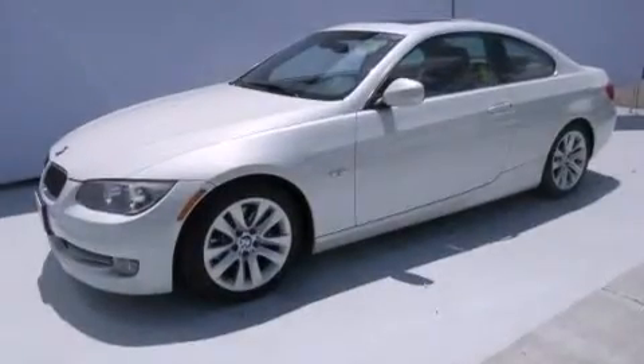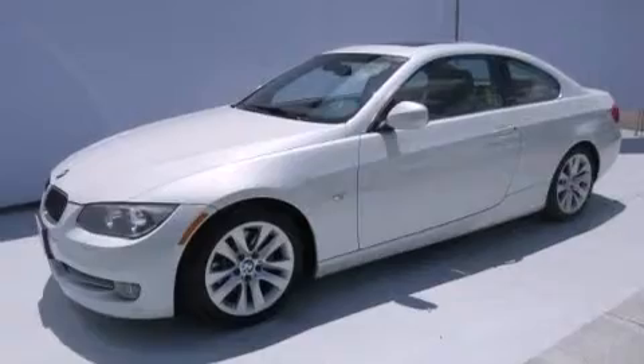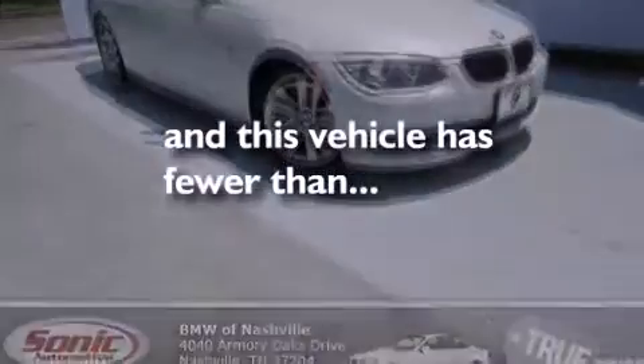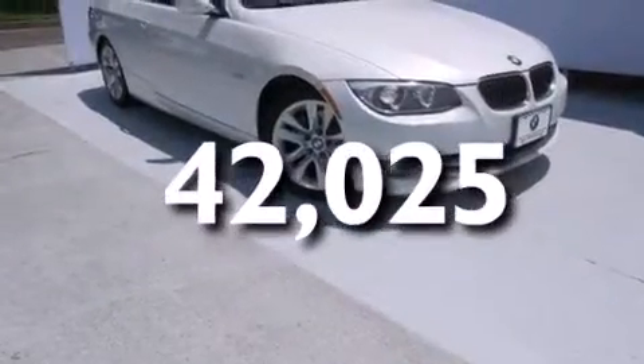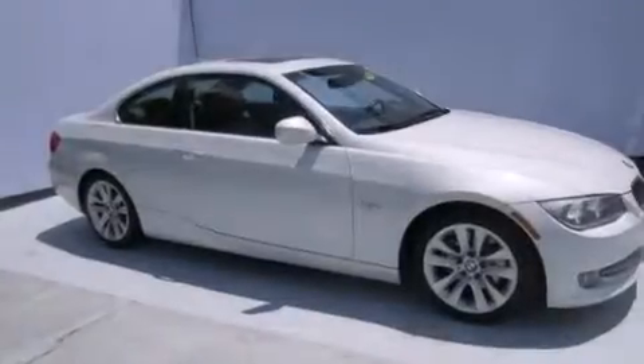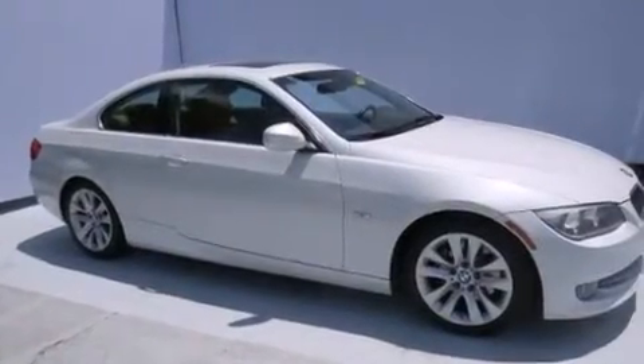Front side impact airbags, a split folding rear seat, an auto-dimming rear view mirror, a rear window defroster, and this vehicle has fewer than 43,000 miles on the odometer. With an EPA estimated rating of 28 miles per gallon on the highway, you won't be making frequent trips to the gas pumps.